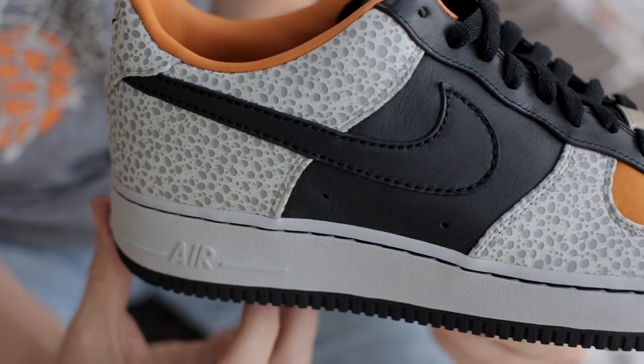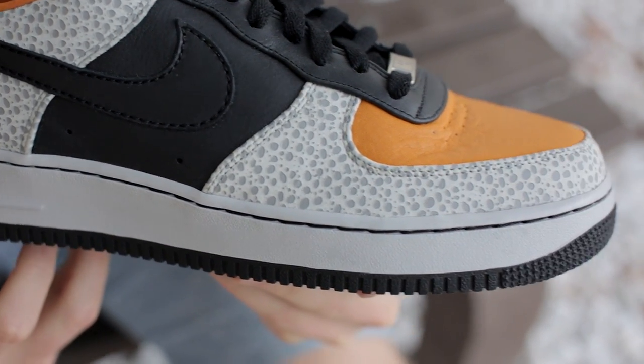Hey, what's up everybody, this is Ian Somers from Nice Kicks. Today it's Friday, so we're going back in the vault, but not way back — it's back to 2008 and the Nike Air Force One Safari. Spring of 2008 saw many famous runners make their way on the Air Force One, whether it's the Spiridon, the Tulare, or the Safari.